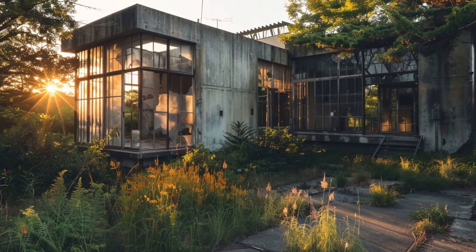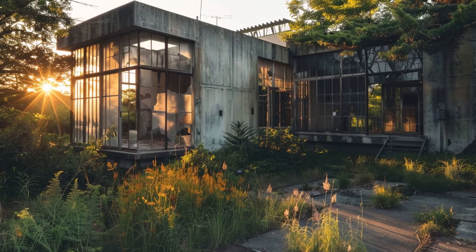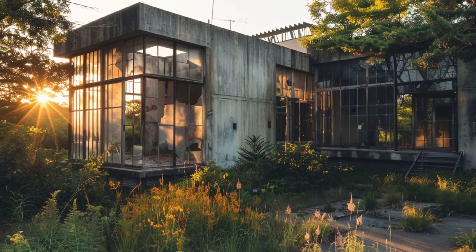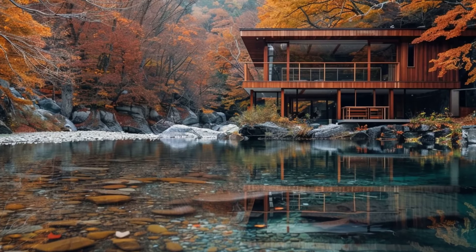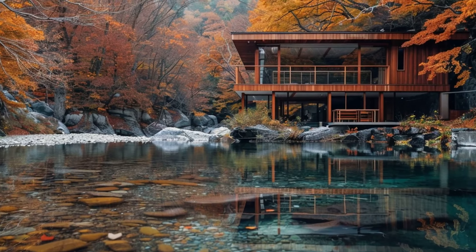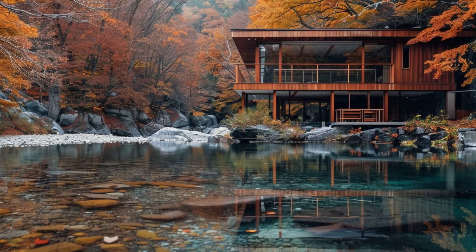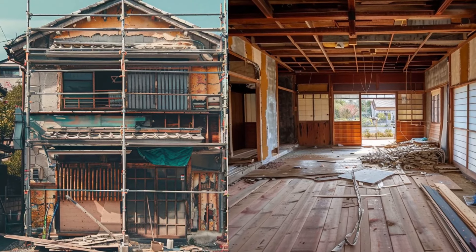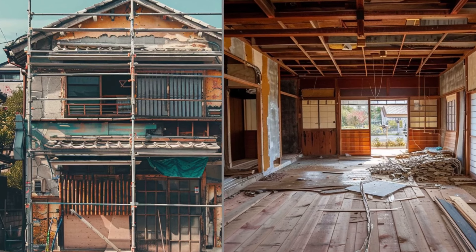So if you were dreaming of a quick fortune by renting out these homes on Airbnb, think again — it's a no-go. Making your Akiya livable may require an investment to bring the house up to scratch. Depending on the age and construction method of the house, repairs to the existing structure could run into the millions of yen.